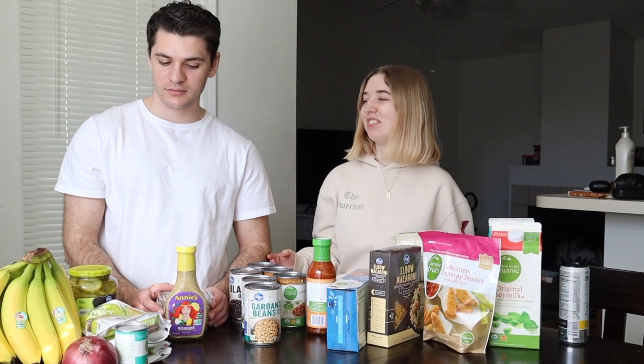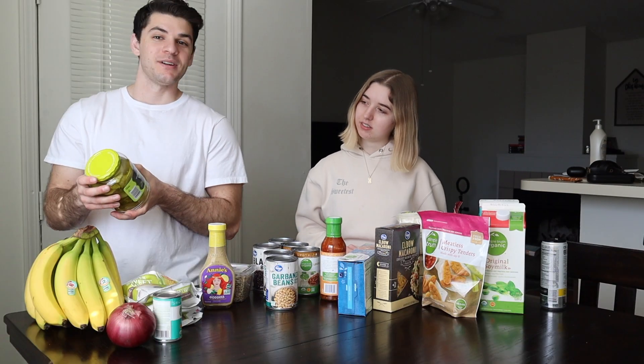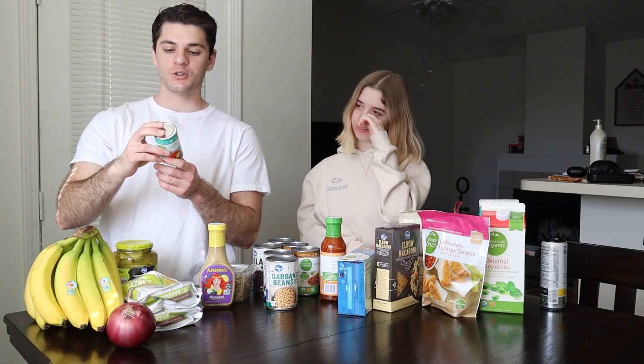Now for the vegetables and fruits. First up we got pickles — pickles actually have no calories. The serving size is one ounce and the only thing you're getting is one gram of carbs, so these are great if you're cutting.